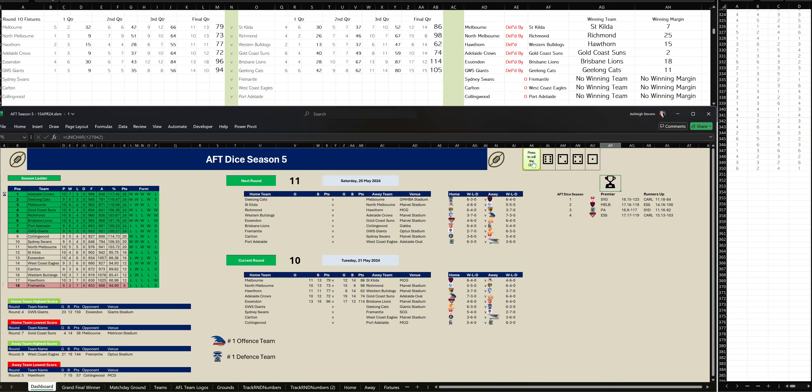In the last quarter, GWS Giants kicked six goals, two to Geelong four goals, one. But in the end, Geelong have won by 11 points. Final scores: GWS 14-10-94 to Geelong 15-15-105.